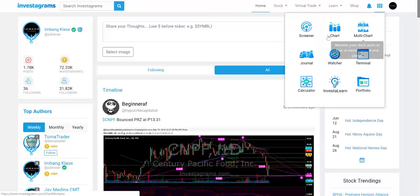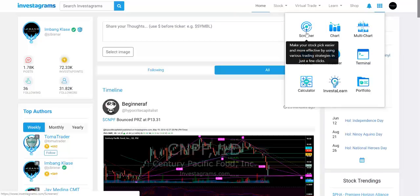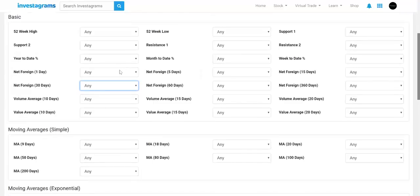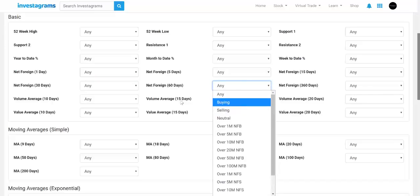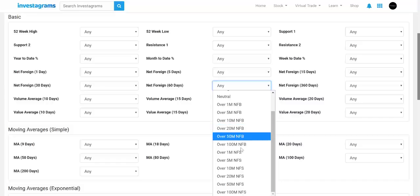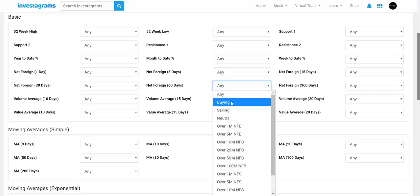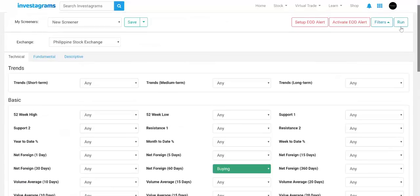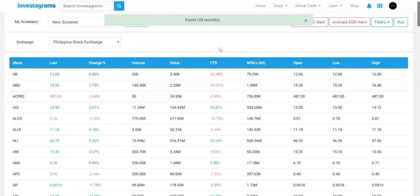So I'm going to teach you how to screen this easily. Just go to the app tab of Investagrams and you'll see the screener. In the investor screener, you'll see the net foreign indicator in the middle — there's one day up to 360 days. You can check depending on what you're looking for: net foreign buying, selling, or NFB over 10 million. Let's start with the basic — if I want to see which stocks are being bought by foreigners for the last 60 days, I'll choose net foreign buying for 60 days.